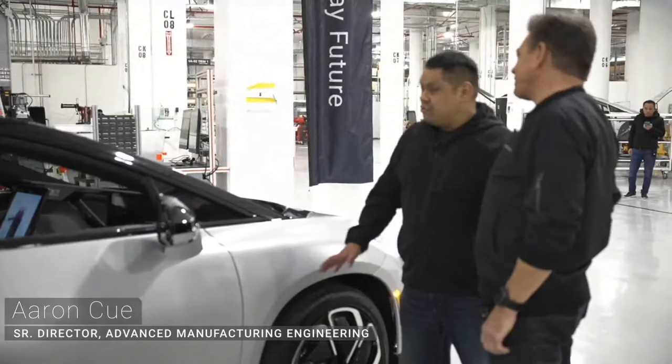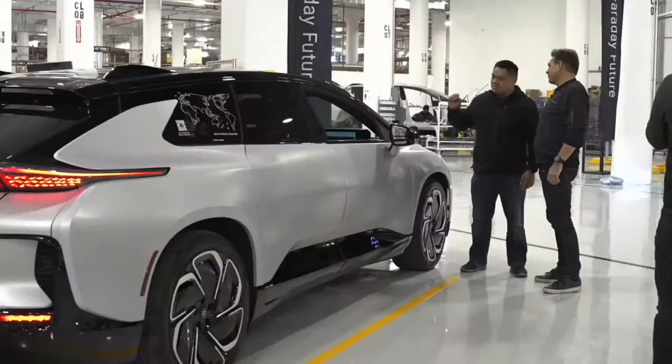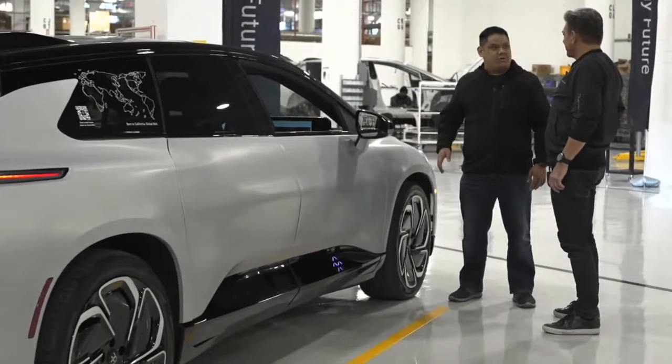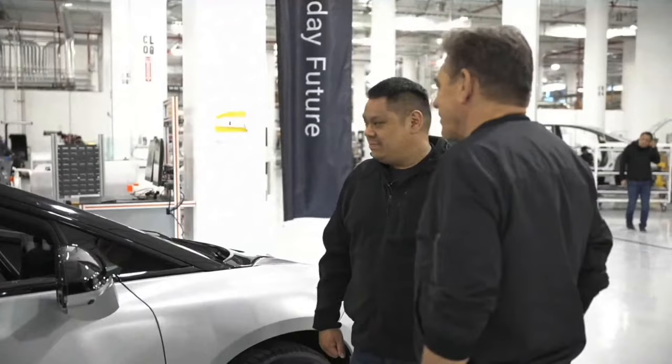As we go through our production tent build process, each of these new builds will be used to highlight our unique solutions as well as our supply chain partners. This first build is crucial to our validation testing as well as our on-time production.